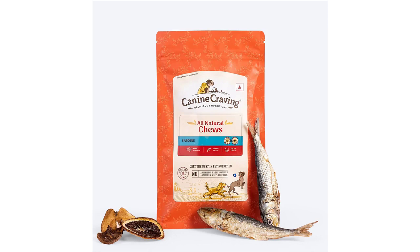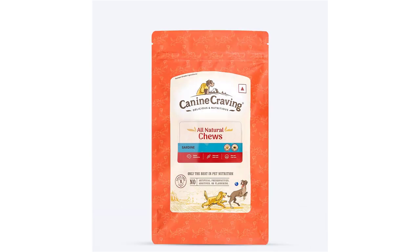Reward your pup with Canine Cravings all-natural chews grain-free mackerel dog treats. Made from 100% natural mackerel, these treats provide healthy nutrition and an irresistible flavor that dogs can't resist. With 70g of delicious chews, your pup will love every bite.